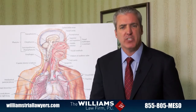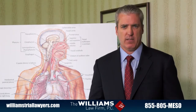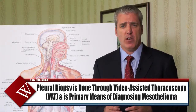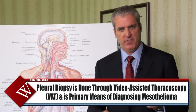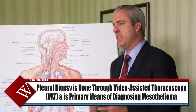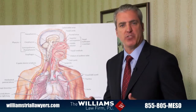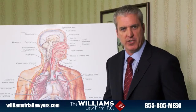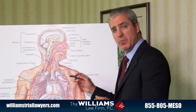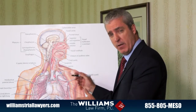When a biopsy is taken, it's done surgically. The most common surgical technique to obtain a pleural biopsy is through a video-assisted thoracoscopy, or VATS. Think of an arthroscopic procedure — it's a minimally invasive procedure in which instruments are inserted into the chest. One of the instruments has a camera, and the other instruments are used to take a biopsy of the pleural surface.